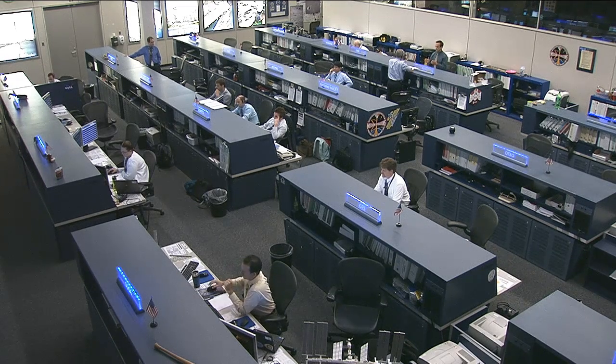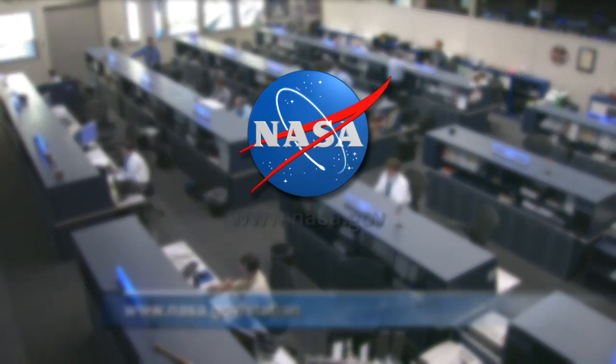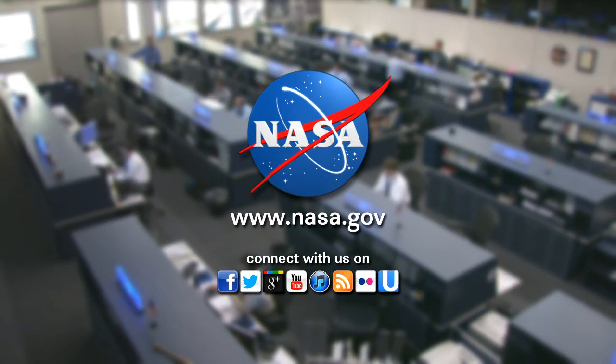For all the latest, log on to the NASA website at www.nasa.gov/station to learn all about the Expedition 36 crew and what they're up to each week.